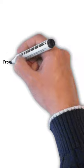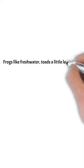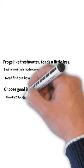Frogs like fresh water and toads do too, but a little bit less than that. It's best to treat their food sources to get rid of them. Just find out your square footage — it's a two-step process for insecticide, about 2.3 pounds per 100 square feet.